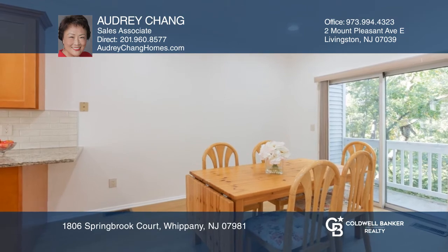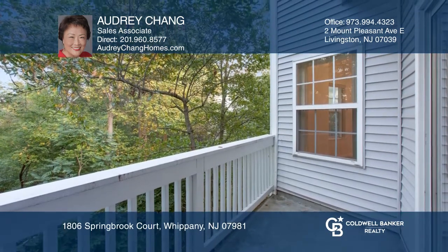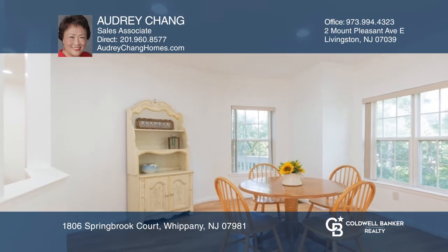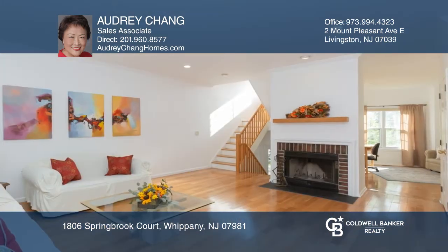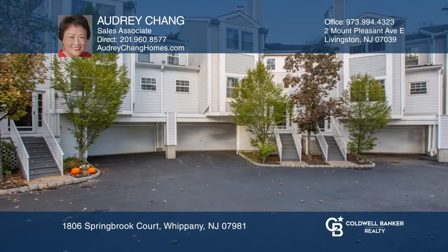Totally renovated in 2019, this home features hardwood floors throughout, recessed lighting, granite countertops, stainless steel appliances, and much more for you to enjoy. Make it yours by calling Audrey Chang.